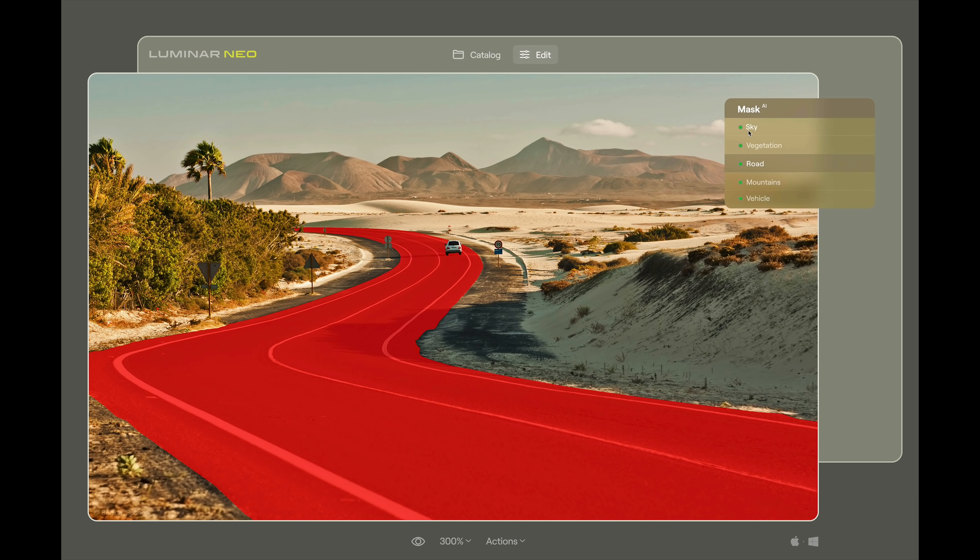The mask AI basically will find elements in the scene. In this case it found a sky, vegetation, a road, mountains, and a vehicle, and you can just click on it and it will automatically mask what it found. So that's a real time saver. If you want to do just an adjustment to the road — say the road is too dark and you just want to brighten it up — you could easily go to mask AI, it'll find the road automatically, click on it, and then you could add an adjustment to brighten it up.